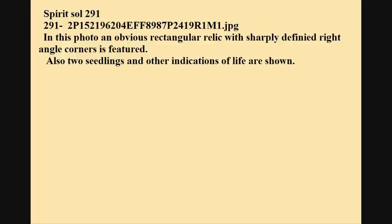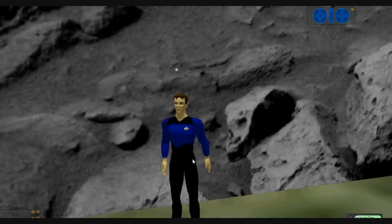This is Artifacts of Mars. If you're ready, you're going to see something rather extraordinary. This is Spirit Sol 291. I'm going to show you a relic that is a little different from anything I've ever shown. Hello, I'm Artifacts of Mars, and this is Disclosure.